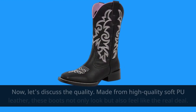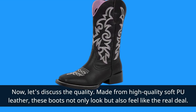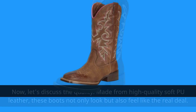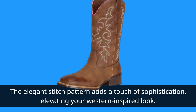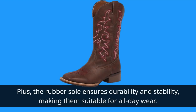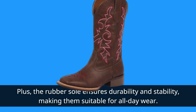Now let's discuss the quality. Made from high-quality soft PU leather, these boots not only look but also feel like the real deal. The elegant stitch pattern adds a touch of sophistication, elevating your Western-inspired look. Plus, the rubber sole ensures durability and stability, making them suitable for all-day wear.